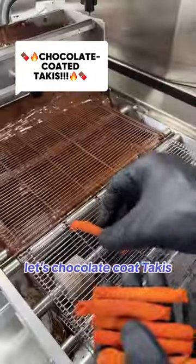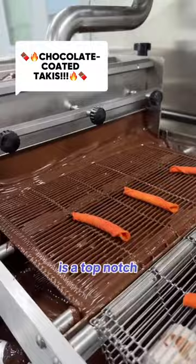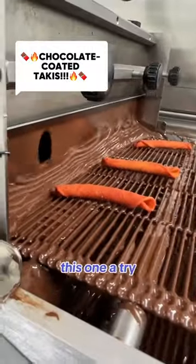Let's do it, let's chocolate coat. Everyone knows chili and chocolate is a top-notch combo so we had to give this one a try.